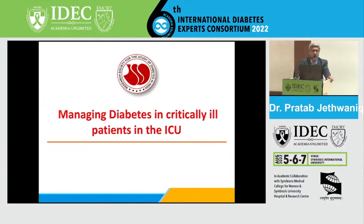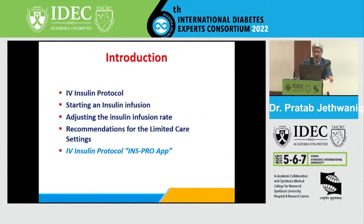You have to use an IV insulin protocol. This covers how to start insulin infusion, how to adjust it, what the recommendations are for the limited care setting, and there is also an app by RSSDI for the same that I will touch upon in my presentation.